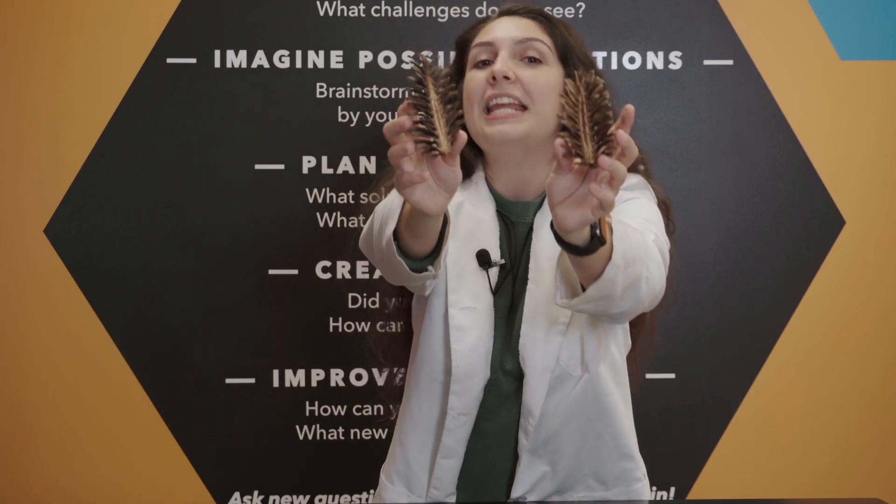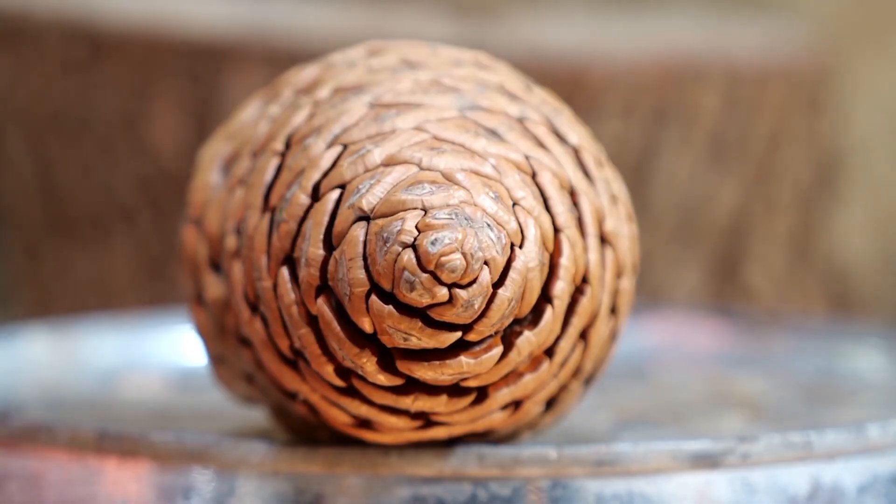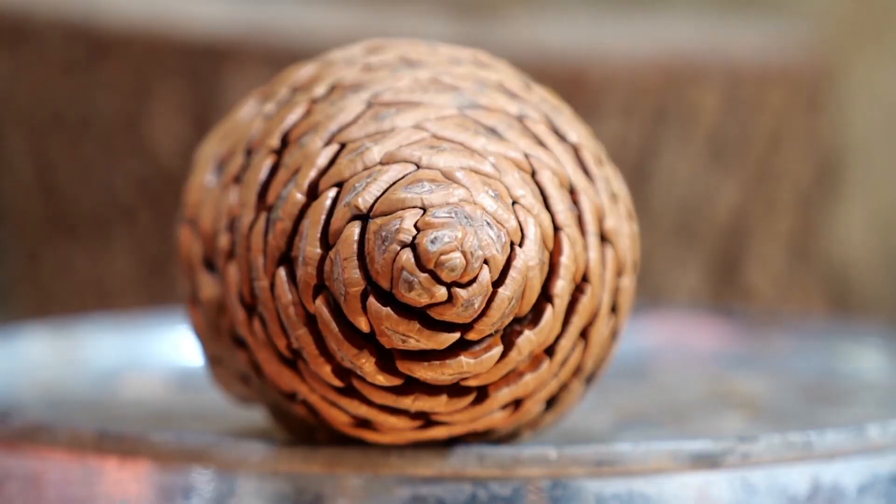Each scale of the pinecone has an outer layer and an inner layer. As they absorb water, the outer layer expands faster, pushing the scales to the center. And when the pinecone dries out, the outer layer will dry faster, making the scales unfurl.